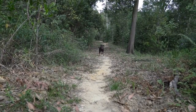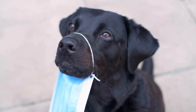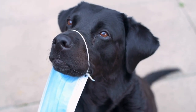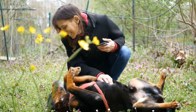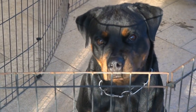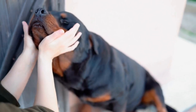Another important aspect to consider when traveling with your Rottweiler by air is their temperament and personality. Rottweilers are known for their protective nature and can be prone to anxiety and stress in unfamiliar situations. It is essential to acclimate your dog to the process of traveling well in advance to minimize their anxiety levels. Gradually introduce your Rottweiler to the sights, sounds, and smells of an airport environment before the actual journey. This can be done by taking them on short visits to the airport, allowing them to get accustomed to the hustle and bustle of the surroundings.